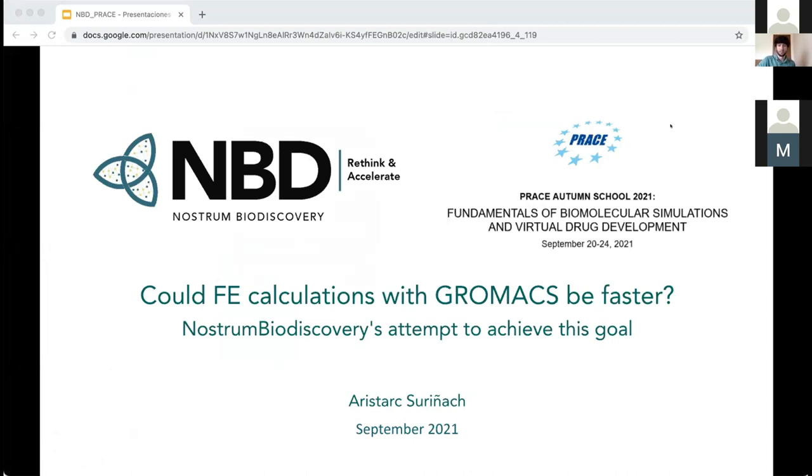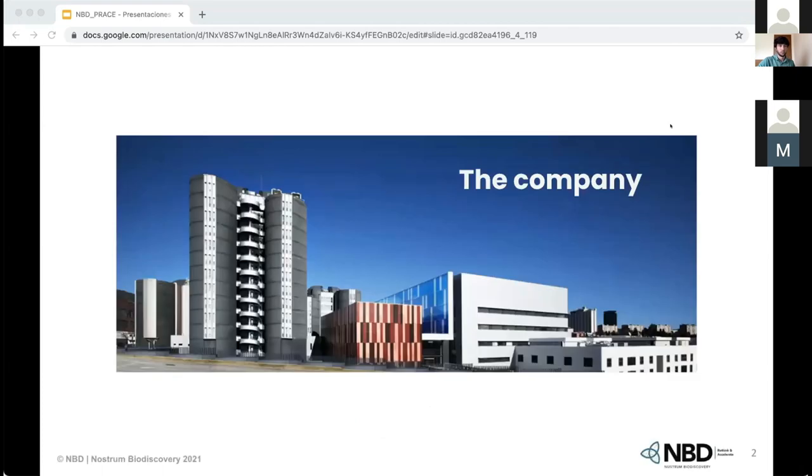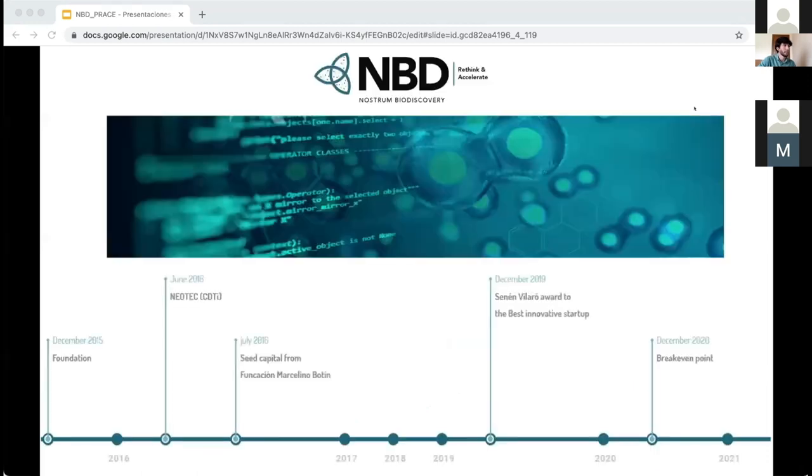My name is Aristarque Surinac and I'm a PhD student at Nostrom Biodiscovery. I will be presenting with the title: Could free energy calculations with GROMACS be faster? And I will explain our attempt to achieve this goal. First, I would like to introduce Nostrom Biodiscovery. We are a company situated in Barcelona at the Scientific Park. The company was founded in 2015, and the two co-founders are Victor Wallar and Modisco Rodco. They are both group leaders with more than 20 years of experience working with drug design, molecular modeling, and enzyme engineering.